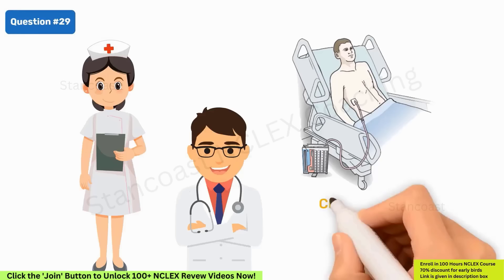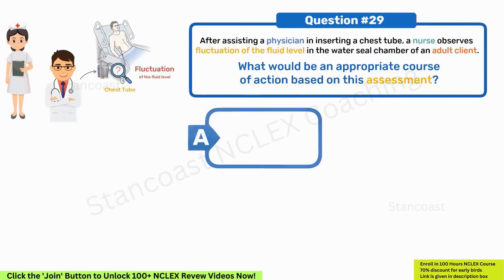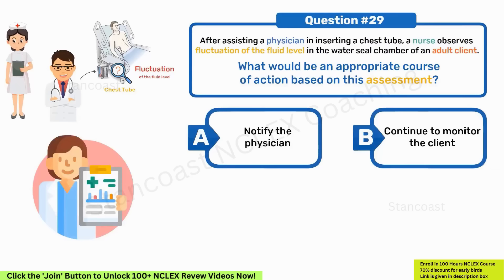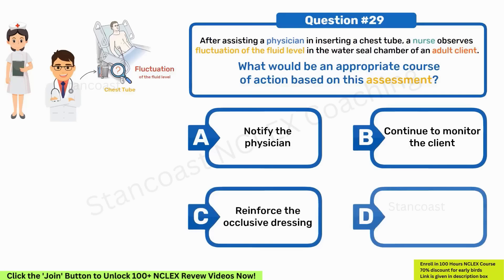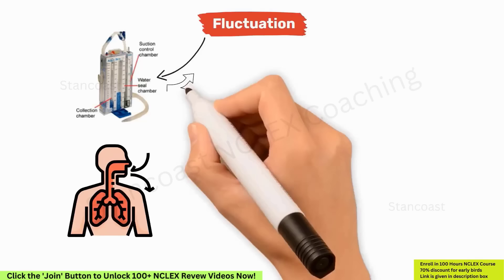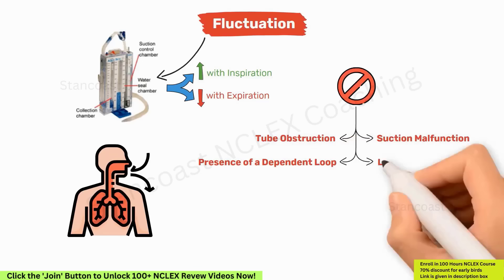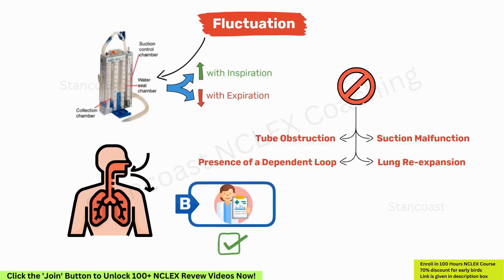After assisting a physician in inserting a chest tube, a nurse observes a fluctuation of the fluid level in the water-sealed chamber. What would be an appropriate course of action? A. Notify the physician. B. Continue to monitor the client. C. Reinforce the occlusive dressing. D. Encourage the client to deep breathe. The correct answer is option B. The presence of fluctuation in the fluid level of the water-sealed chamber indicates a patent drainage system. Normal breathing causes the water level to rise with inspiration and fall with expiration. Fluctuation cessation may indicate tube obstruction, a dependent loop, suction malfunction, or lung re-expansion. Continuing to monitor the client is appropriate in this context.